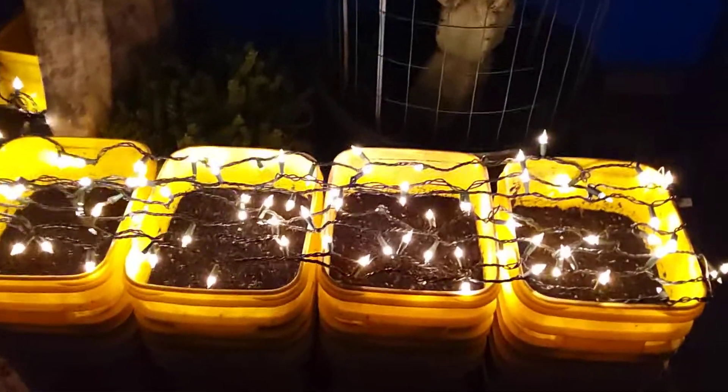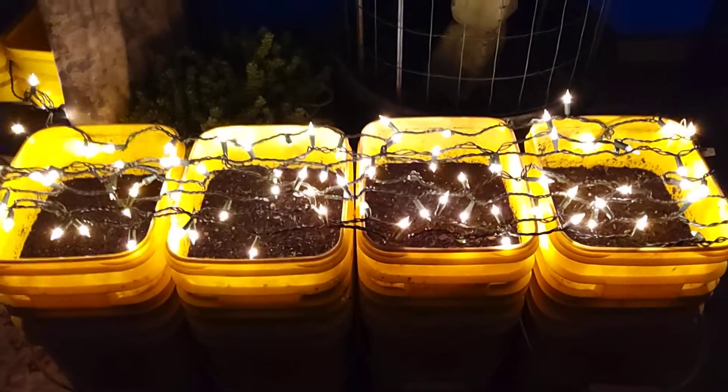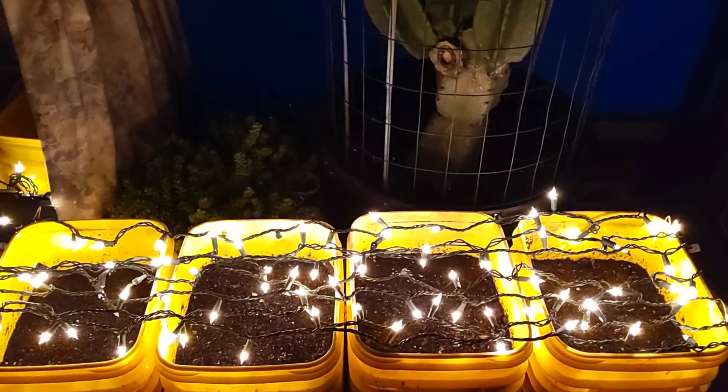It's January 28th. I planted my carrots a week ago. I set them in front of my slider door, and I really didn't think they would sprout this early, but they did.